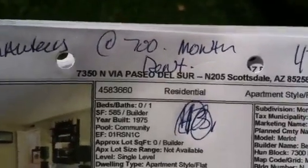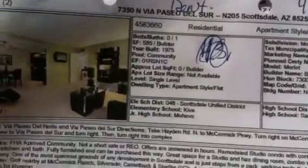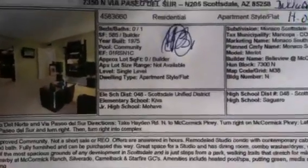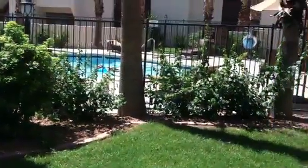Hello everybody, it's Sean Herzog here with another out-of-town home showing. Today we're at 7350 North Via Paseo del Sur at Monaco, Scottsdale. These are converted apartments that they are now selling as condos, and we're in McCormick Ranch.